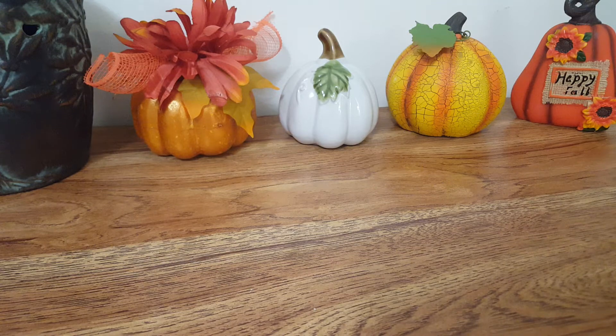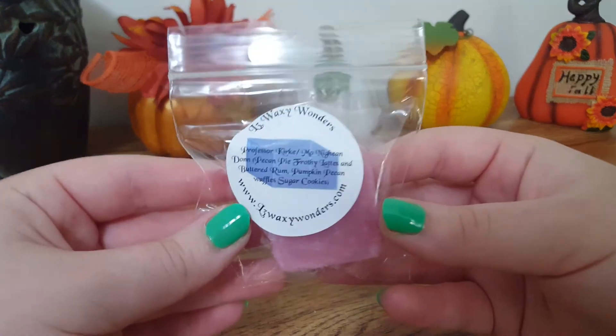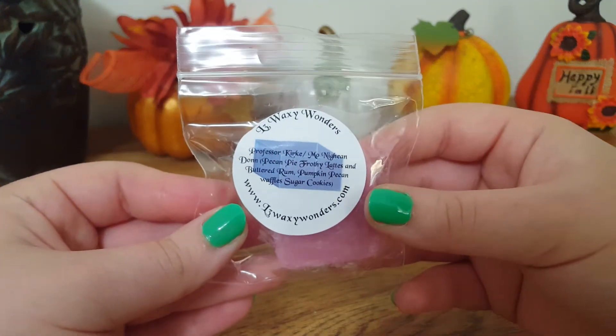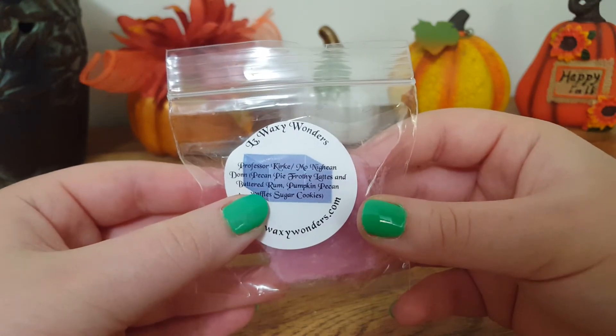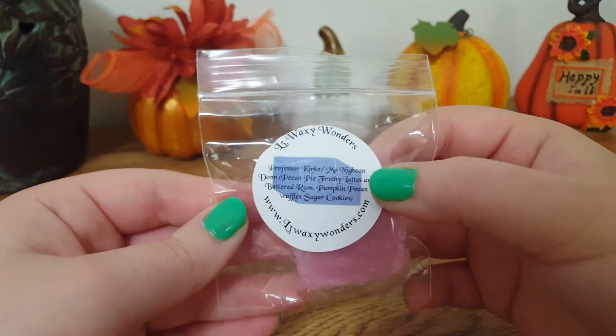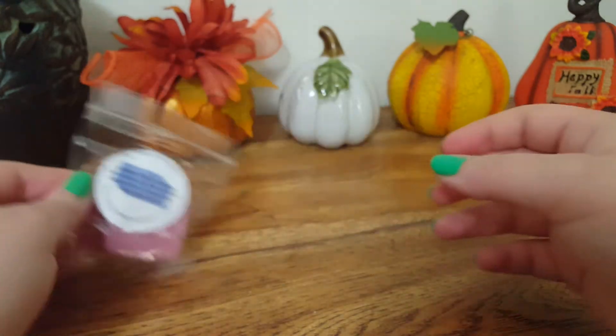On cold I definitely pick up some of the Pumpkin Pecan Waffles, but there's something in there that I don't really care for — maybe it's the Buttered Rum. This is really sweet. I pick up the strong Pumpkin Pecan Waffles and a little bit of that coffee latte note.